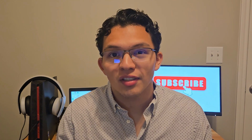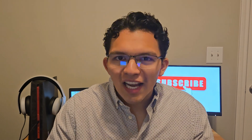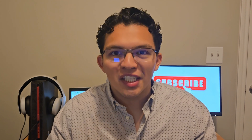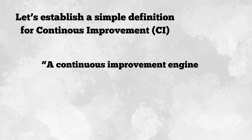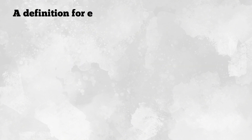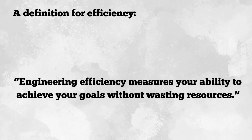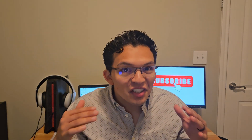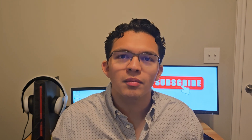Before we get into more details about the project, this is going to be more for the industrial, manufacturing, quality control, or perhaps systems engineering people. First, let's establish a simple definition for CI — continuous improvement. A continuous improvement engineer will strategically implement lean manufacturing to continually improve the production process. And a definition for efficiency is: engineering efficiency measures your ability to achieve your goals without wasting resources. Now that we understand CI and efficiency from a definition standpoint, we are ready to dive into my engineering project.